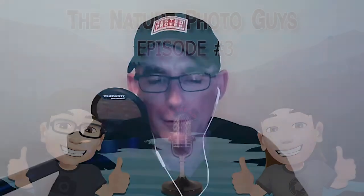Welcome back everybody to this week's podcast. This week we're going to talk about some of our favorite accessories. But first, we're going to get to some questions from our listeners.